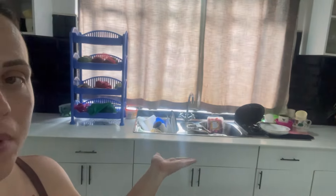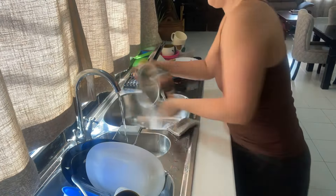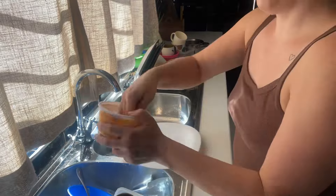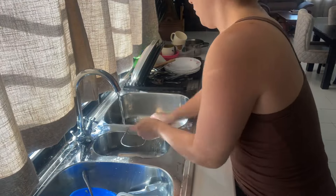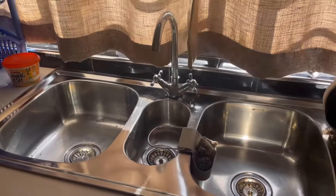Before I get started peeling a million potatoes, for my own sanity I have to do the dishes first. I really don't like cooking when I know I already have dishes piled in the sink that need to be done, because that just means a much bigger mess to clean up after I'm done cooking. Okay, the dishes are done.